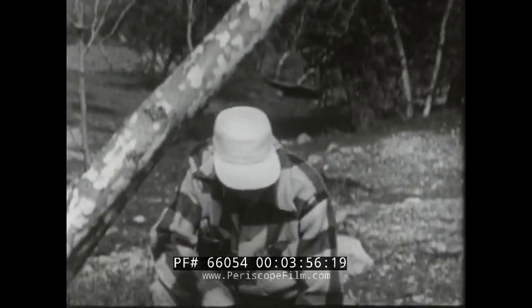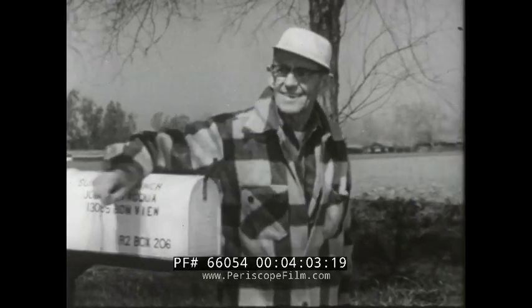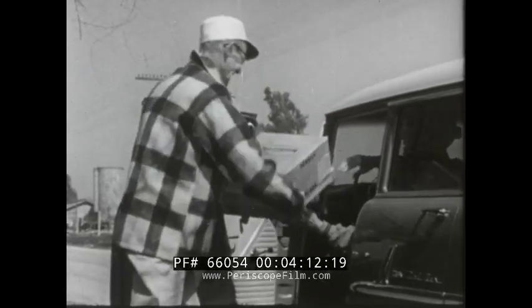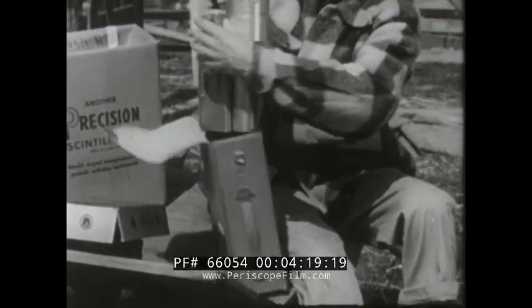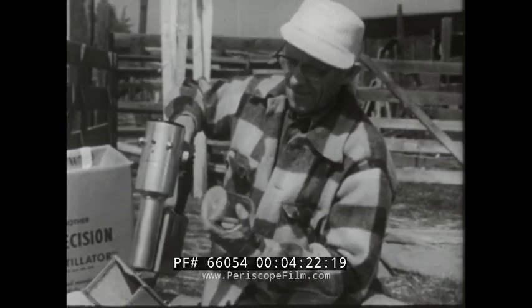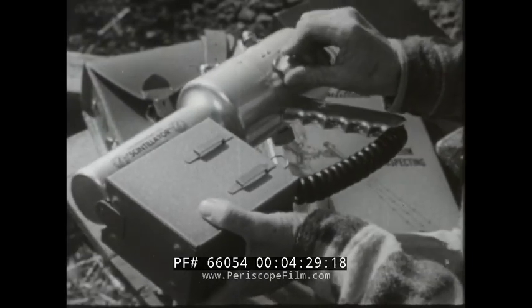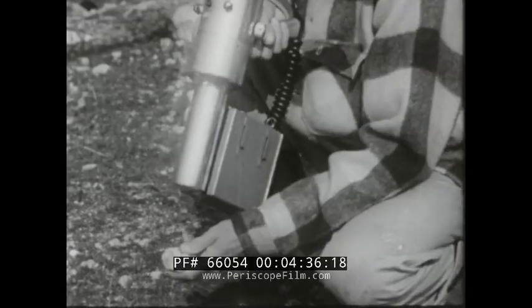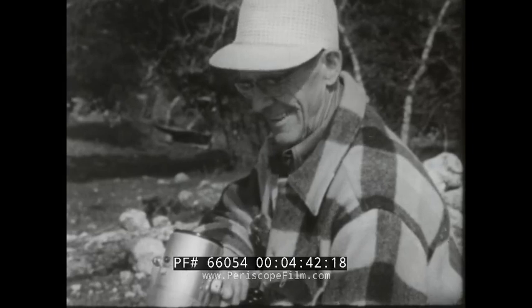He decided he would survey his own property. He ordered a scintillator from a Los Angeles manufacturer and eagerly awaited the arrival of the postman. This man can forget the farm if he wants to. He has a fortune in uranium.